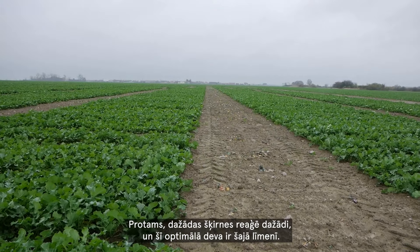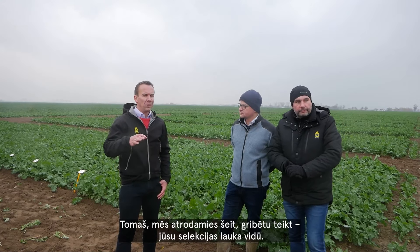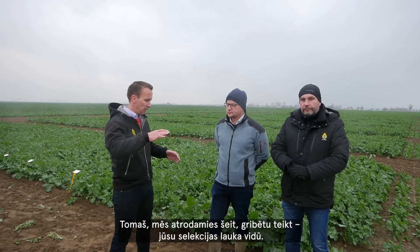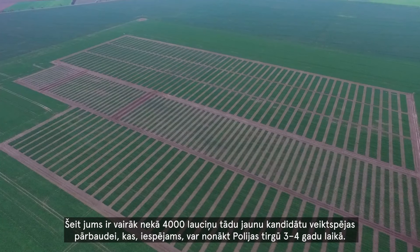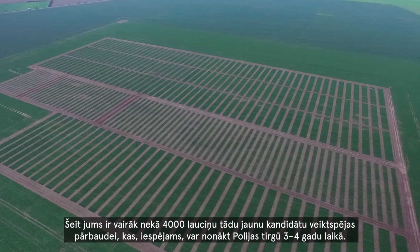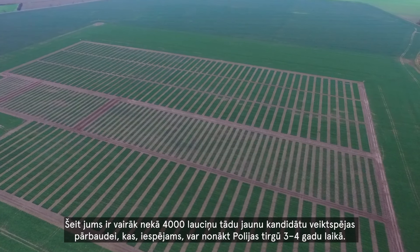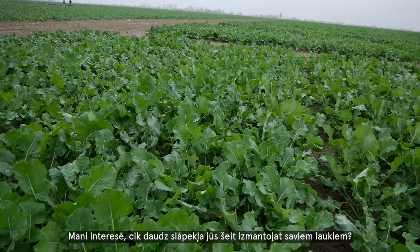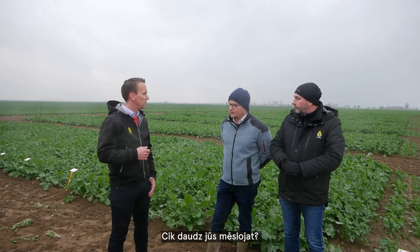Of course, different varieties react in different ways, and this optimum dose is at that level. Tomasz, we are here in the middle of your breeding field. You have more than 4,000 plots for performance testing of new candidates which could come to the Polish market in three or four years. How much nitrogen do you use for your plots here — how much do you fertilize?